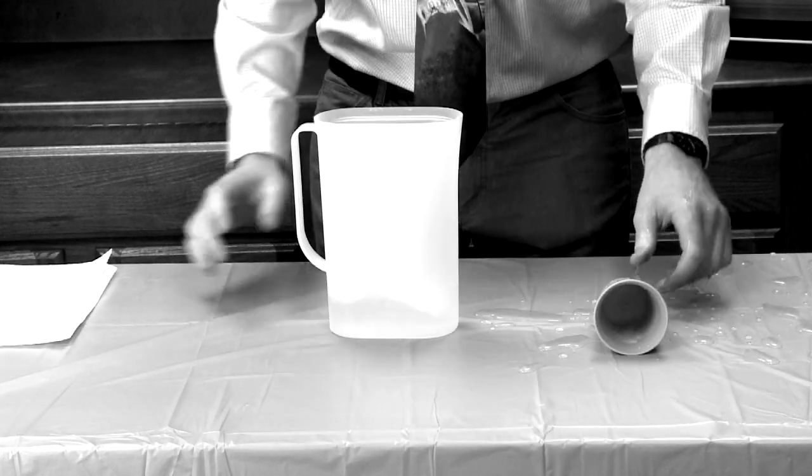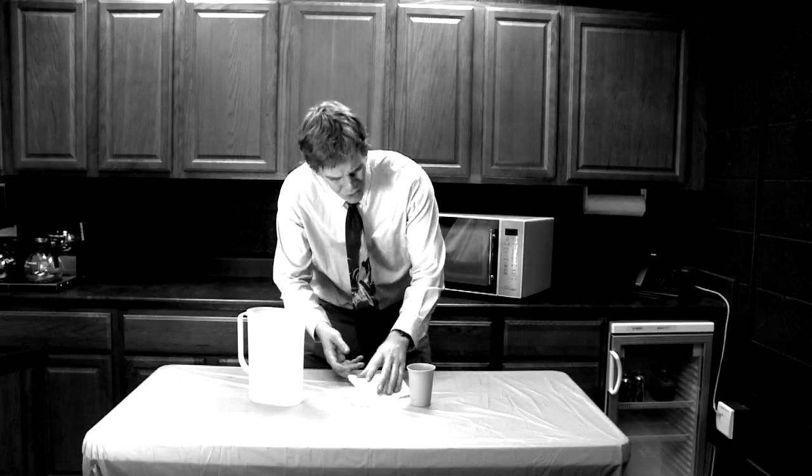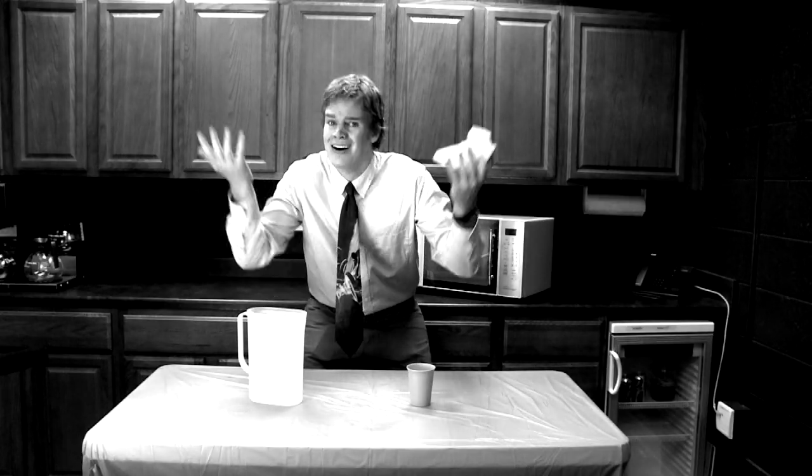Have you ever wondered how paper towels absorb water? Are you baffled by their magic liquid-holding ability? Does questioning the physical laws of the universe leave you baffled? Today on A Moment of Science: How Paper Towels Absorb Water.